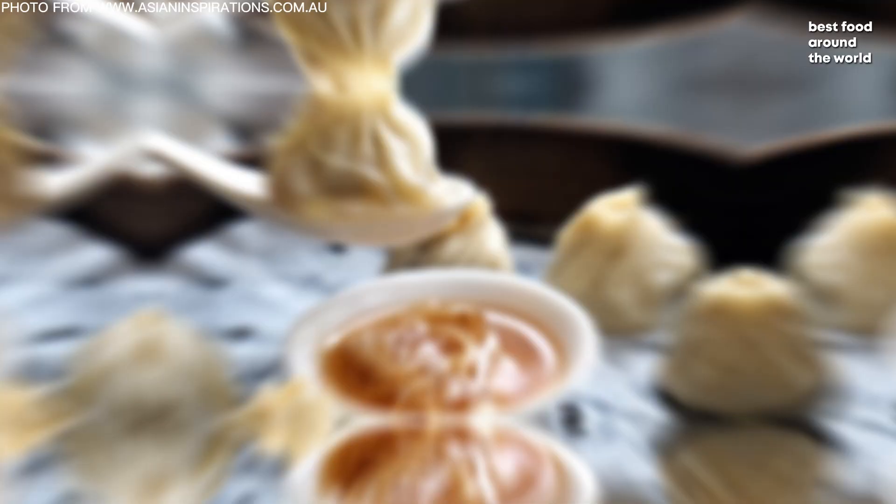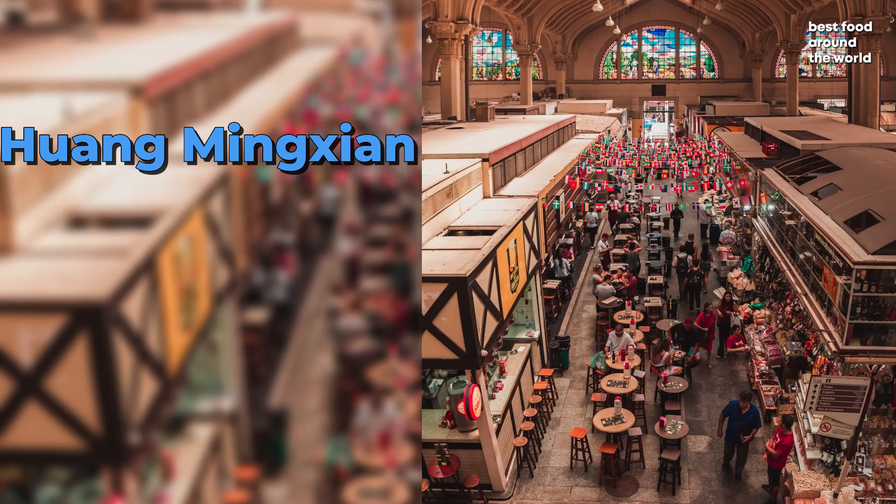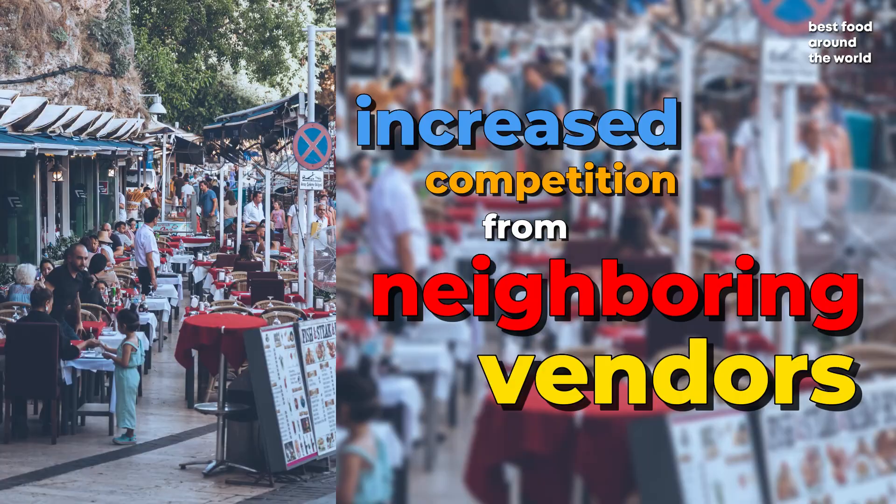Number 5: Xiaolongbao. Xiaolongbao is soup-filled dumplings that originated in 19th century Nanshan, now known as Shanghai's Jiading district. Huang Mingxian, a shop owner who wanted to evolve the classic dumpling due to increased competition from neighboring vendors, is thought to have sold the first form of Xiaolongbao.